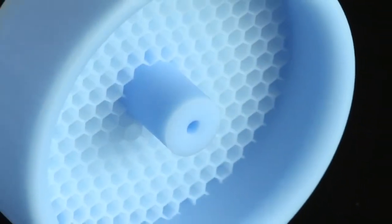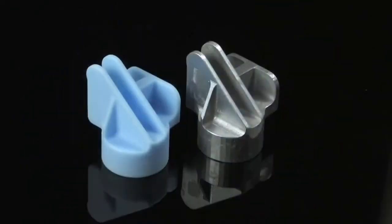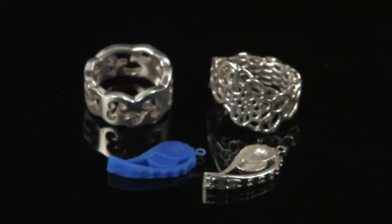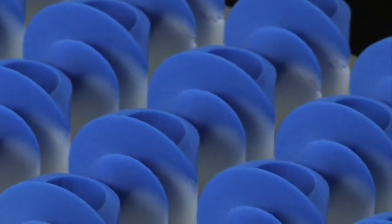Print highly detailed real wax patterns for direct investment casting to produce metal parts without the additional labor or time required with traditional methods. Items ranging from jewelry to automotive and aerospace parts can be produced in small to medium volumes, saving weeks or months in the production cycle.